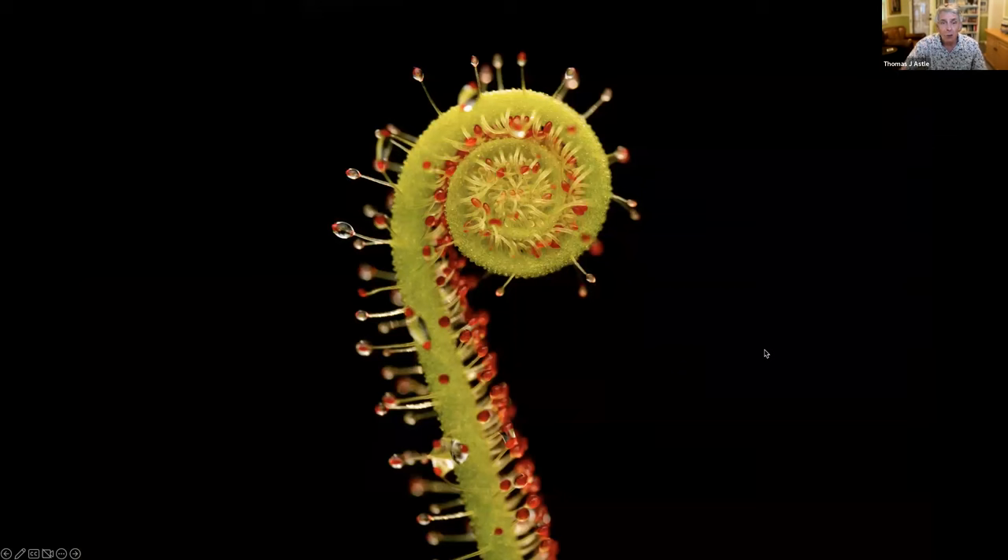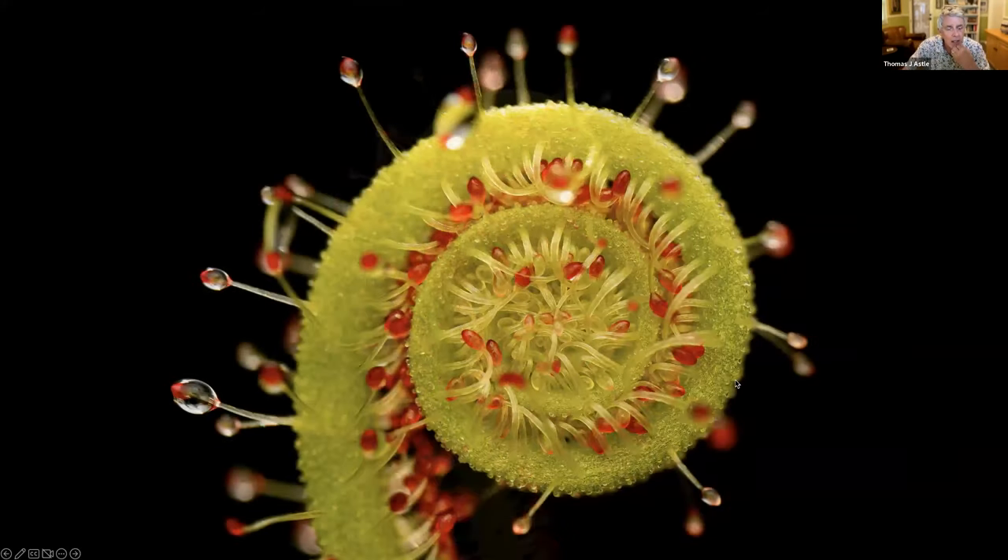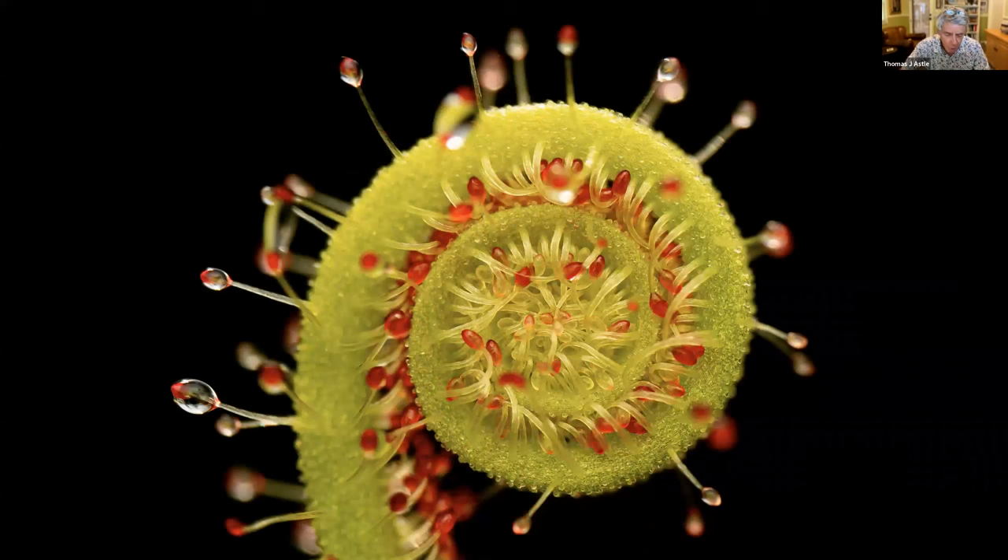Also growing there are sundews, which grow on every continent — a very common group of plants — and they're more like flypaper than an active hunter the way fly traps are. This is a very tight close-up of Drosera filiformis, which is a threadleaf sundew. They have these nectar droplets which are very sticky, like glue. When a small insect lands on it, attracted to it, it finds itself unable to escape. The plant actually does bend toward the trapped insect, although it doesn't do it with the rapidity that a fly trap closes.